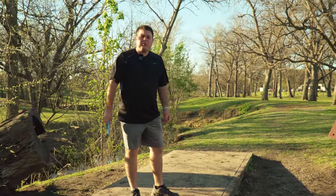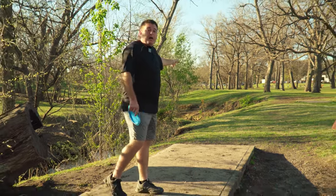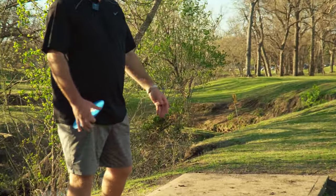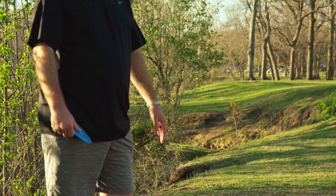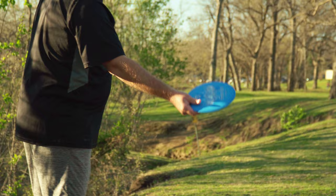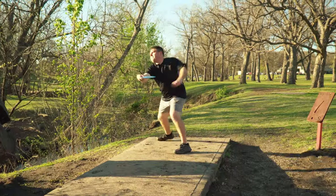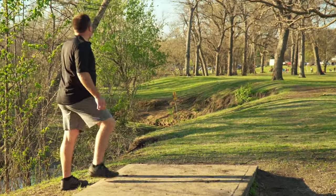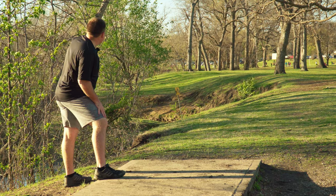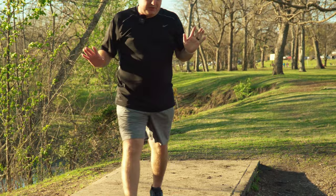Hole nine, 333-foot par three. We have creek OB on the left. The basket plays up on a slight hill on the hillside, so there is the chance of rolling away. If you don't get this close enough to the basket, you're not going to be able to run the putt. So we're going to go Vanguard, play it into the wind, similar to what I did on hole five. That might not be enough — I need that to slow down now. I might very barely be on the edge, but we'll see when we get up there.